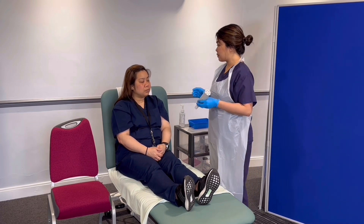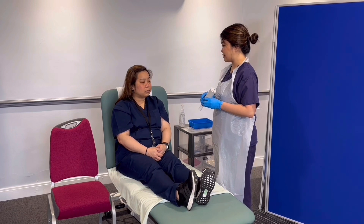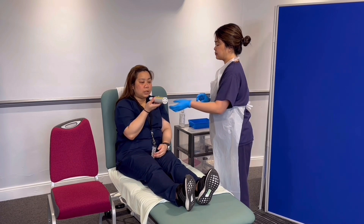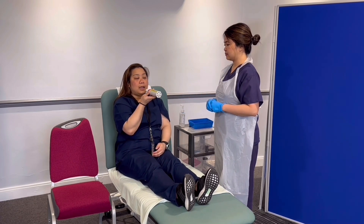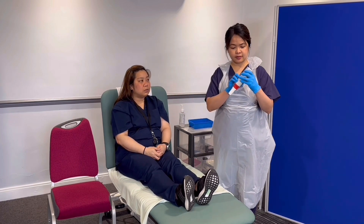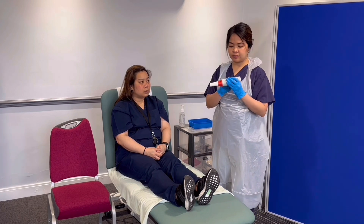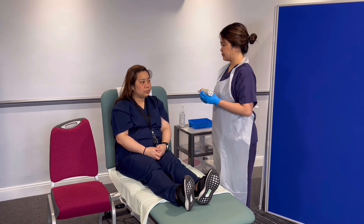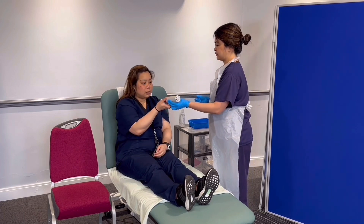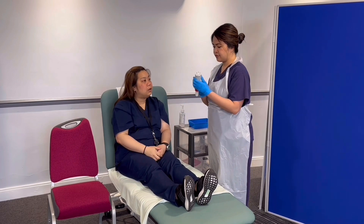In between readings, I will allow you some time to rest, just because this could cause lightheadedness. Are you ready for the next one? Yes. So holding it horizontally — the result is 560. Examiner — 560. Putting it back to zero again. Are you ready for the last one? Yes. So holding it horizontally — the result is 570.